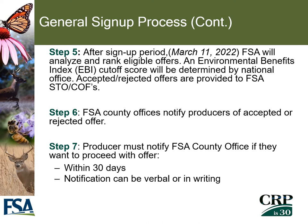In Step 5, after the sign-up period has ended — sign-up 58 will end March 11th of 2022 — FSA will analyze and rank all eligible offers. The national office will determine the national EBI cutoff score, and a list of accepted and rejected offers will be provided to FSA state and county offices. In Step 6, FSA county offices will notify local producers of accepted or rejected offers. In Step 7, the producer must notify the FSA local office within 30 days of that notification if they want to proceed with the offer, either verbally or in writing.